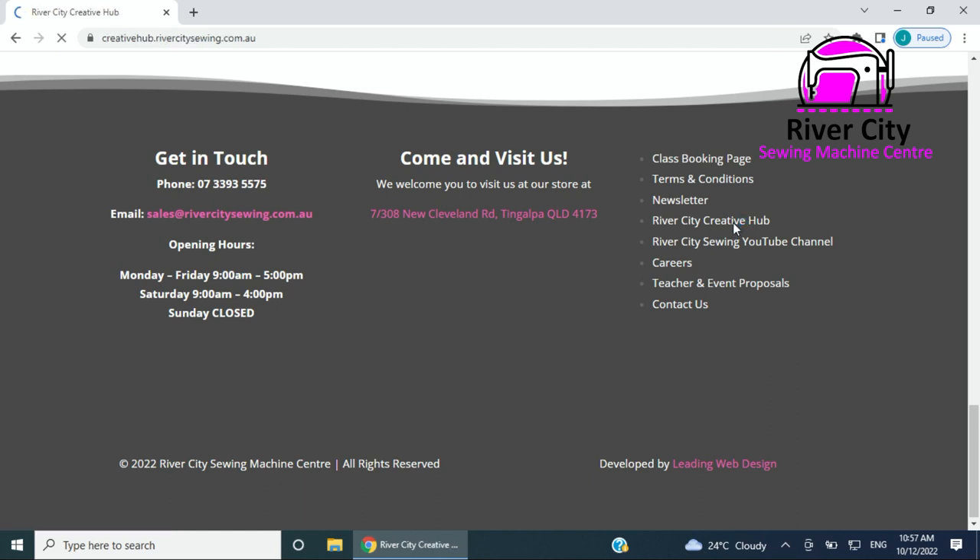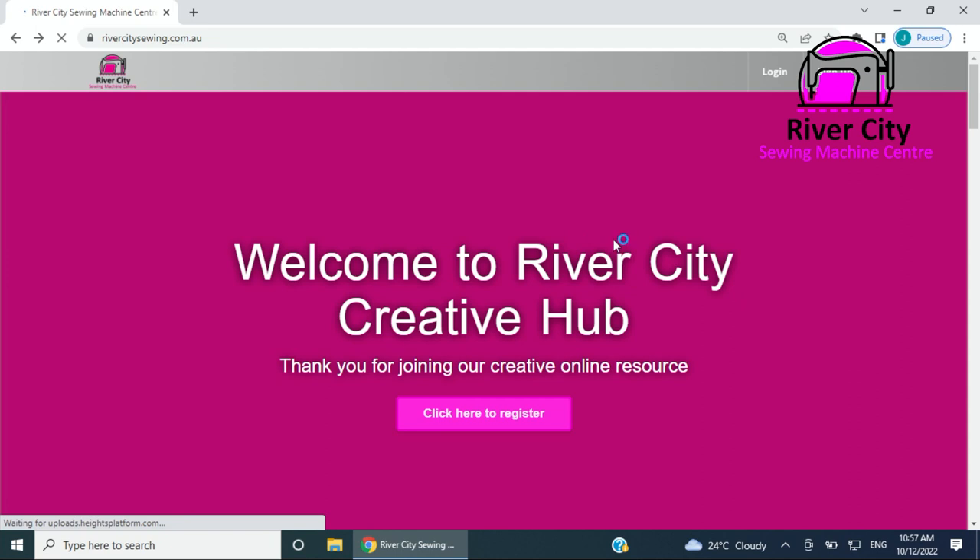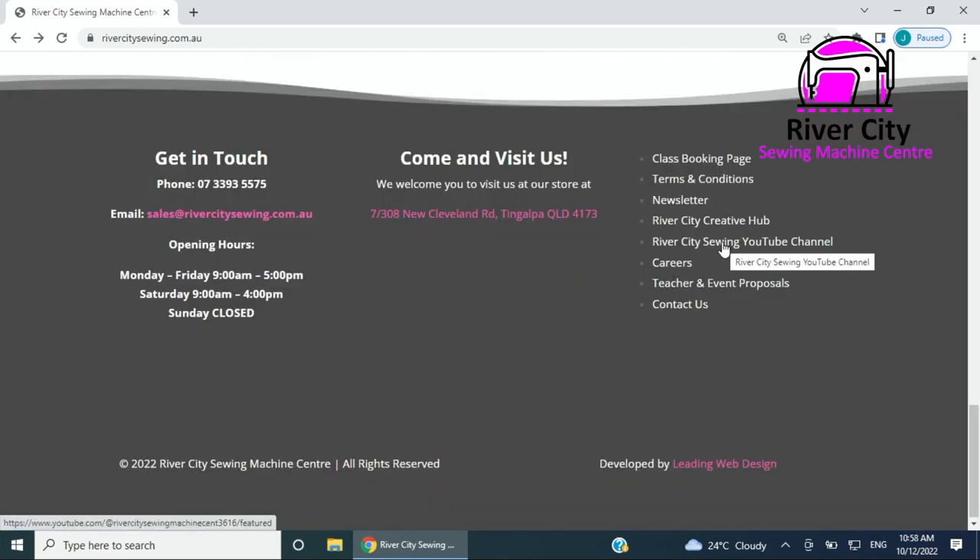There are a couple of extra links at the bottom to make it easier to navigate. If you haven't registered for our YouTube channel, there's a link for that. We're also always looking for people who'd like to become part of the team — there's a careers page. There's also a section for teachers and events if you know an industry professional who'd like to teach a class or visit us at River City Sewing.